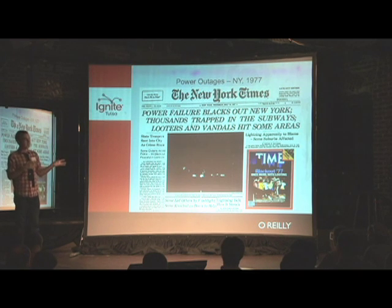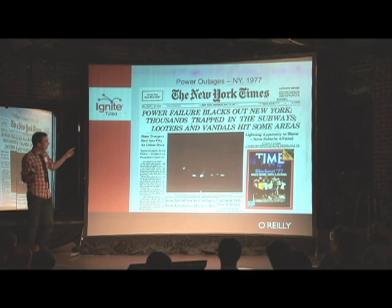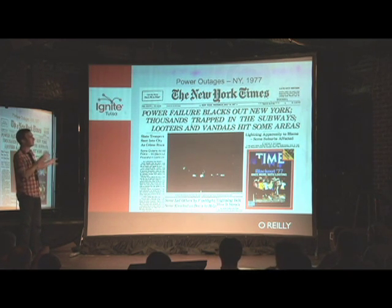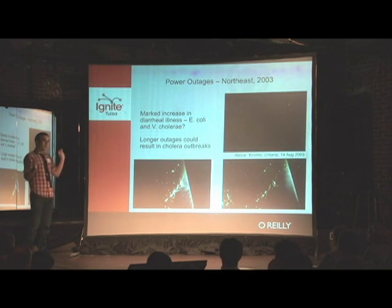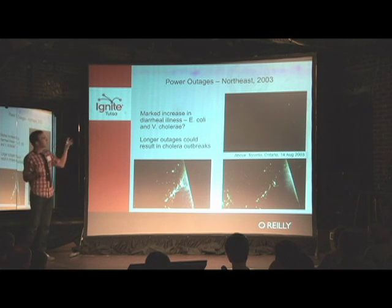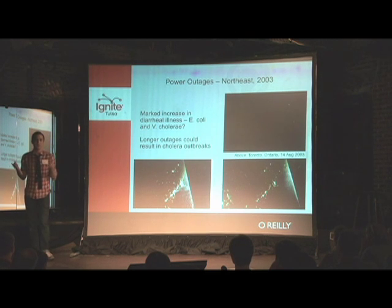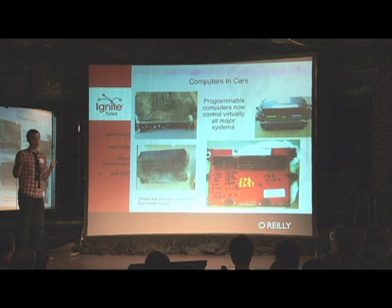The nuclear power plant thing is obviously important, but why can power outages kill you? Let's talk about New York City. Power failure blacks out New York — thousands trapped in subways, looting, state troopers sent in. In the Northeast power outage of 2003, which was partly caused by a software error, health researchers noticed a noticeable increase in diarrheal illness. Some people think that if there's a long power outage in New York City, there will be a cholera outbreak.